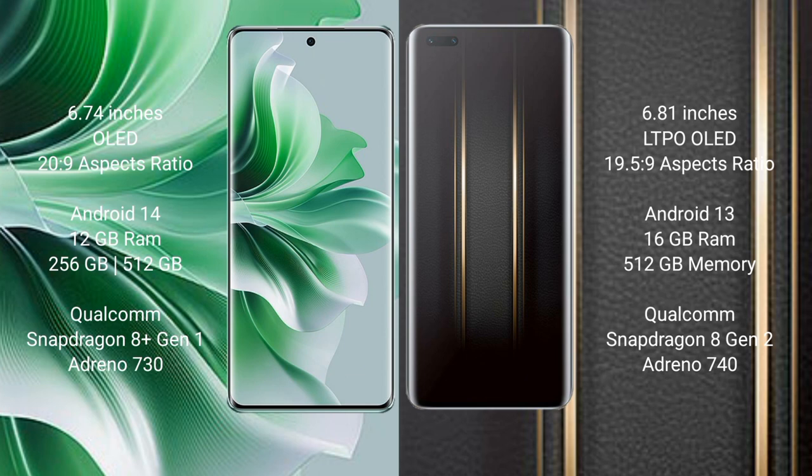OPPO Reno 11 Pro uses a Qualcomm Snapdragon 8 Gen 1 processor and GPU Adreno 730. Honor Magic 5 Ultimate comes with 16GB RAM and 512GB internal storage, Qualcomm Snapdragon 8 Gen 1 processor, and GPU Adreno 740.